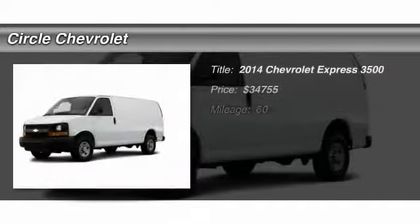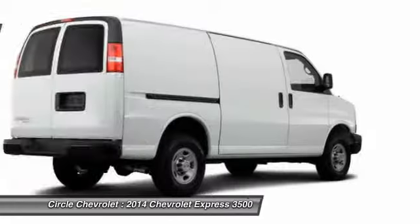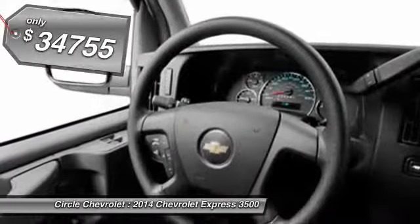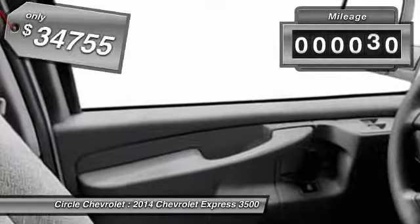The 2014 Chevy Express. With seating up to 15 and enhanced towing and hauling capabilities, the Express is built to get the job done. And it's priced below $35,000. This vehicle has less than 100 miles.